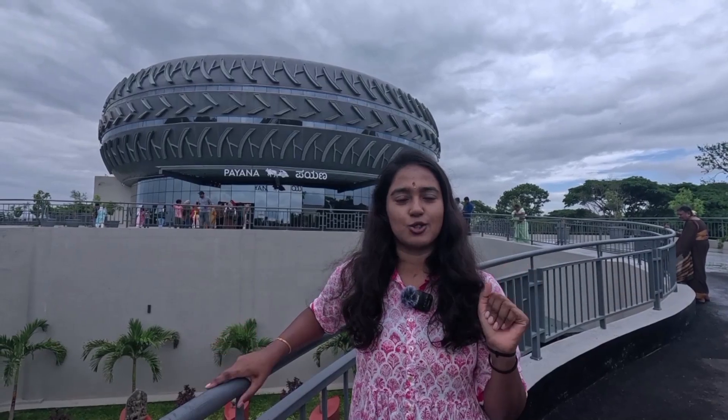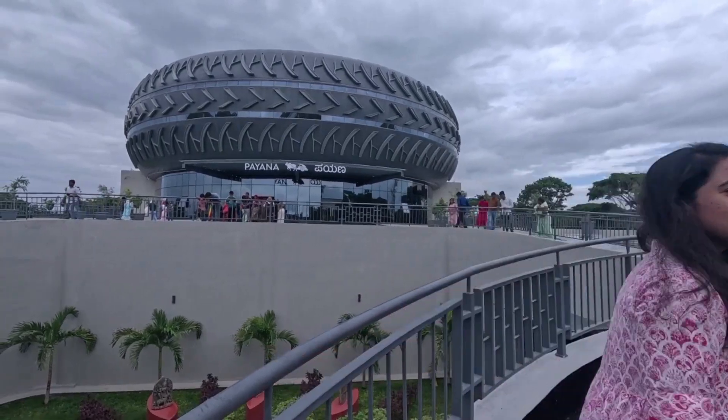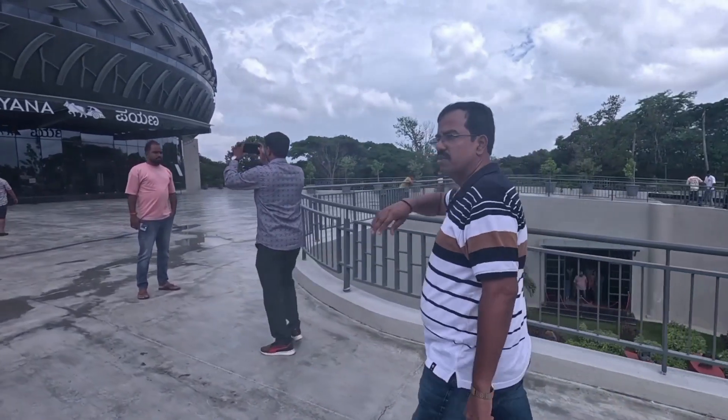GoPro will allow you to shoot. Let's look at this. This is the outer structure.